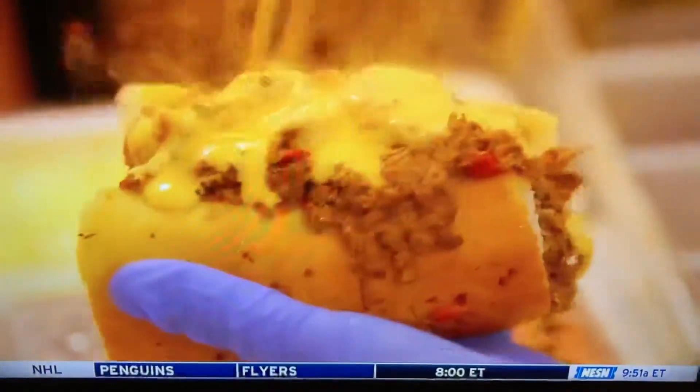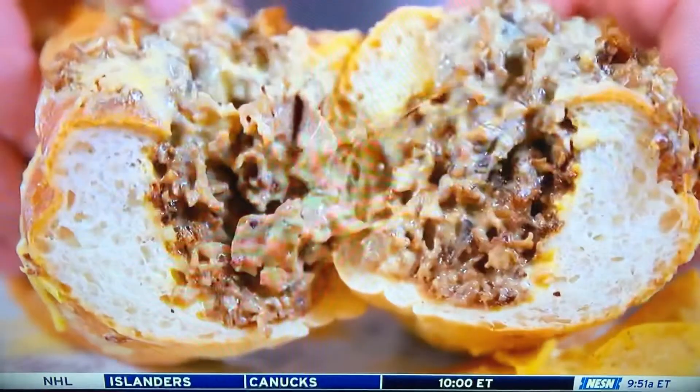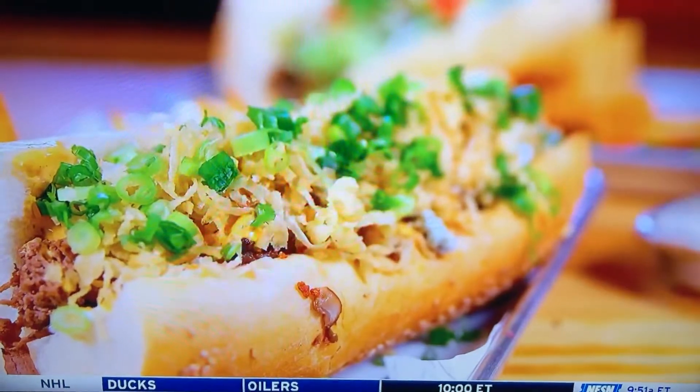John, these cheesesteaks are enormous. This is the original right here — Tilly's Philly — it's loaded with tons of cheese. We're going to go through hundreds of napkins. And this one right here is really unique — those are like onion rings on it. Those are house-made onion strings, with blue cream cheese spread. It's great.